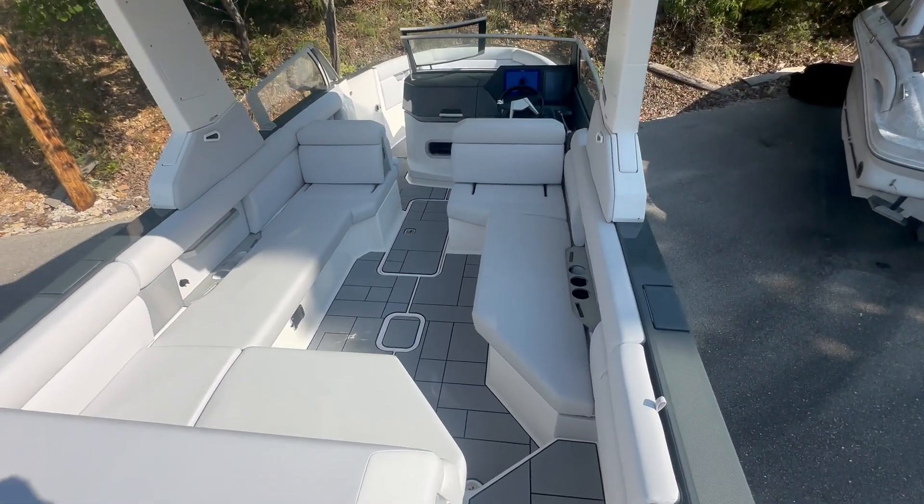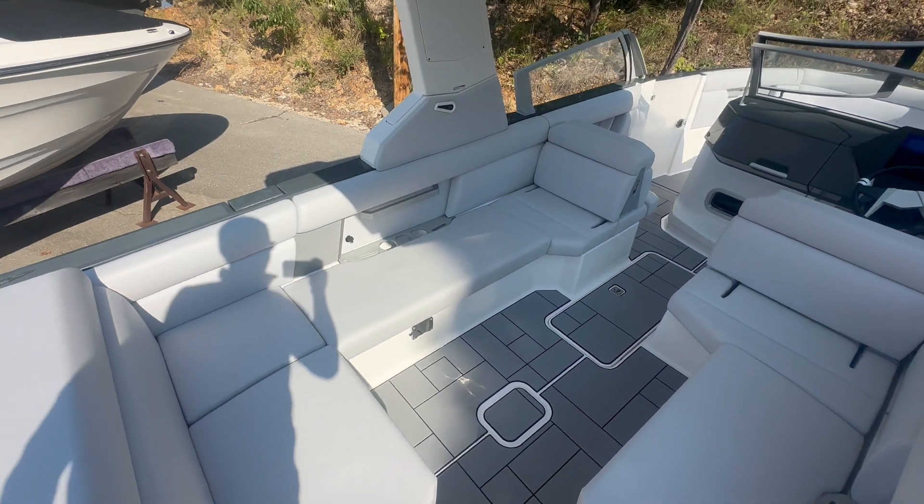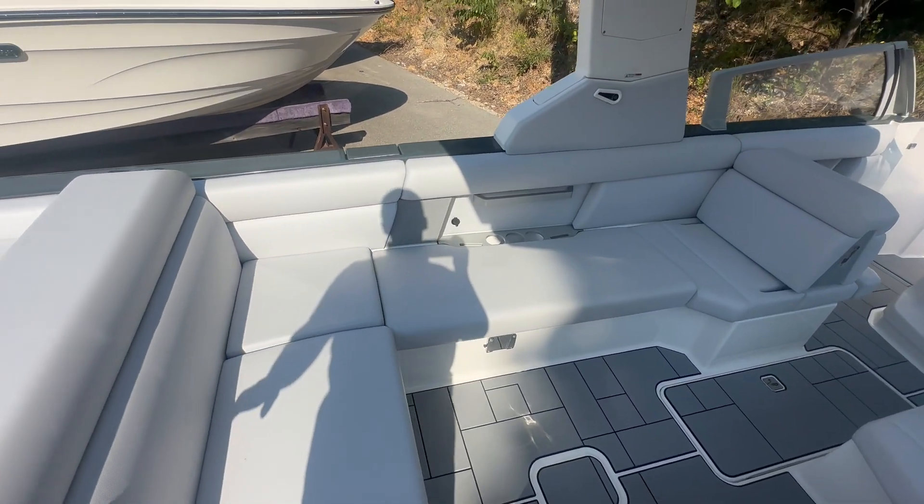Aviara is a very modern but luxury boat, very deep sitting, very safe. This is the gray interior.